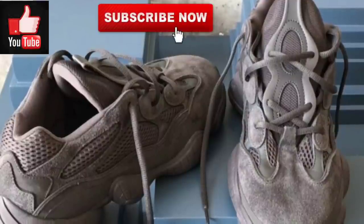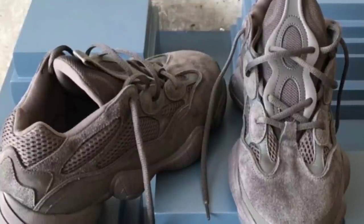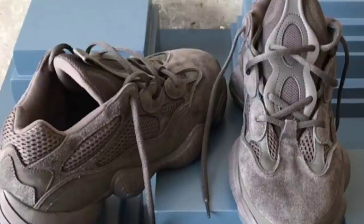Please make sure you like, comment, subscribe, hit the thumbs up on this video, click that like button and let's get right into it ladies and gentlemen. So today Yeezy Mafia officially unveiled